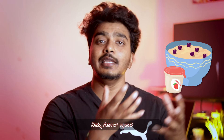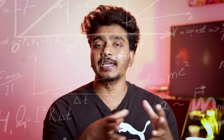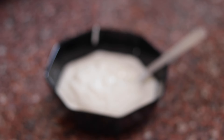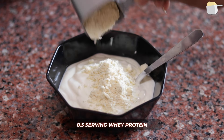I'm going to talk about yogurt in this video. I'm going to use two servings of Milky Mist yogurt — both natural yogurt and Greek yogurt. I'm also going to use half a serving of whey protein.